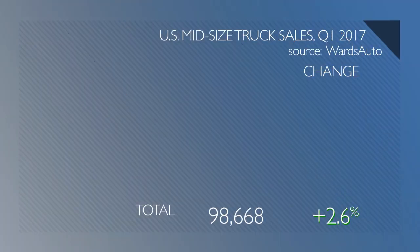The mid-size pickup truck segment has seen a resurgence in the U.S. over the last couple of years, thanks to new trucks from GM, Toyota, and Honda. According to Ward's Auto data, in the first three months of the year, sales were just below 100,000 units, up 2.5% compared to the first quarter of 2016. But even though the segment was up, most mid-size trucks actually saw their sales slide.